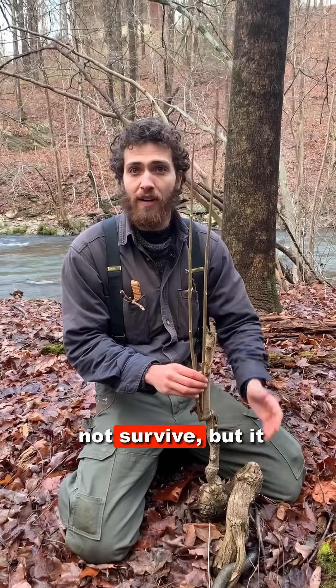This tree will likely not survive, but it might take a while for it to die. This is one of the most invasive trees in my region, so I'm kind of happy to see it in this state.